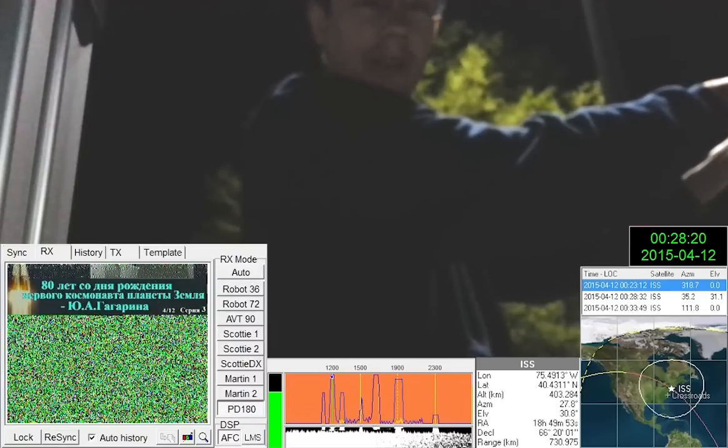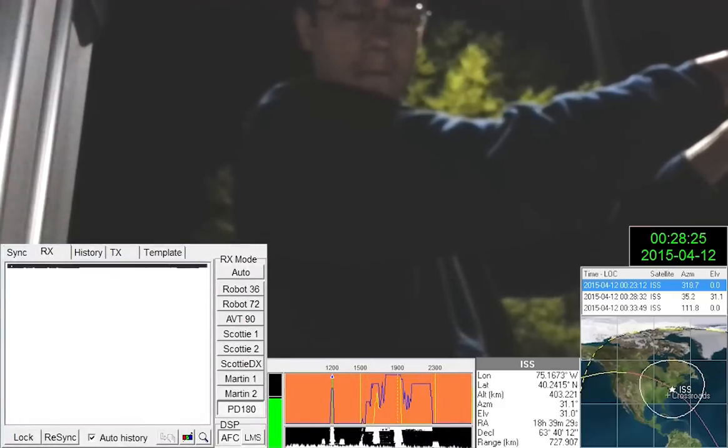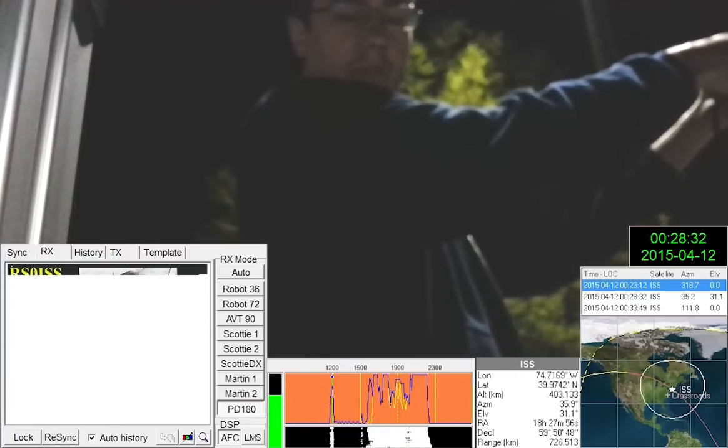Damn, it's freaking right on! Oh my goodness. All right, S9 over — signal strength S9 over. Max full scale.